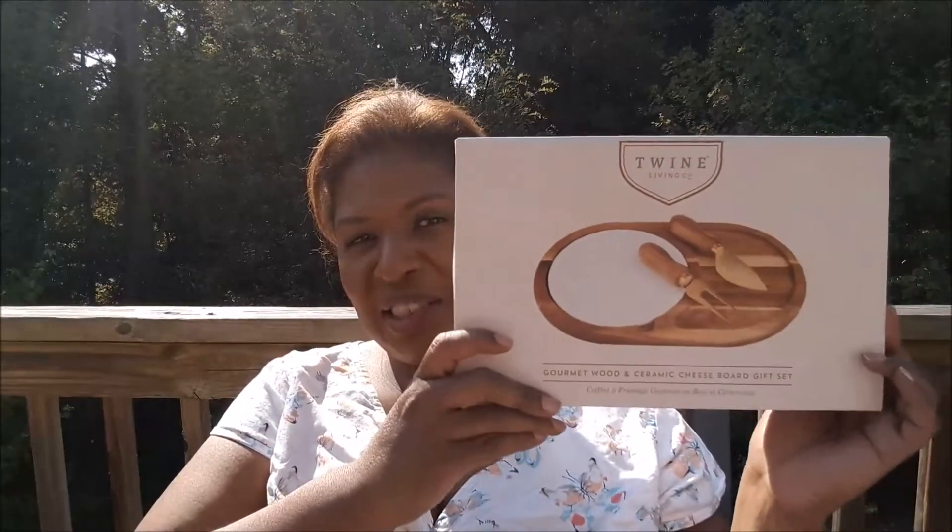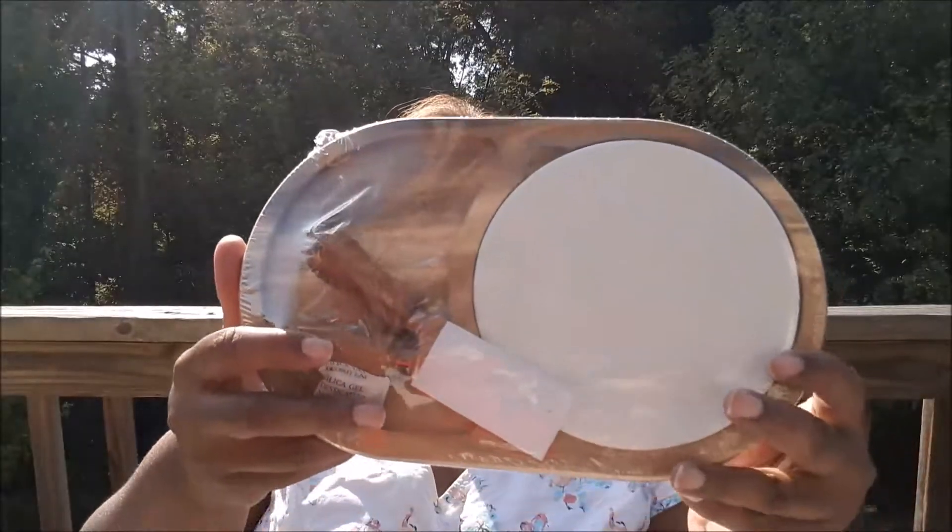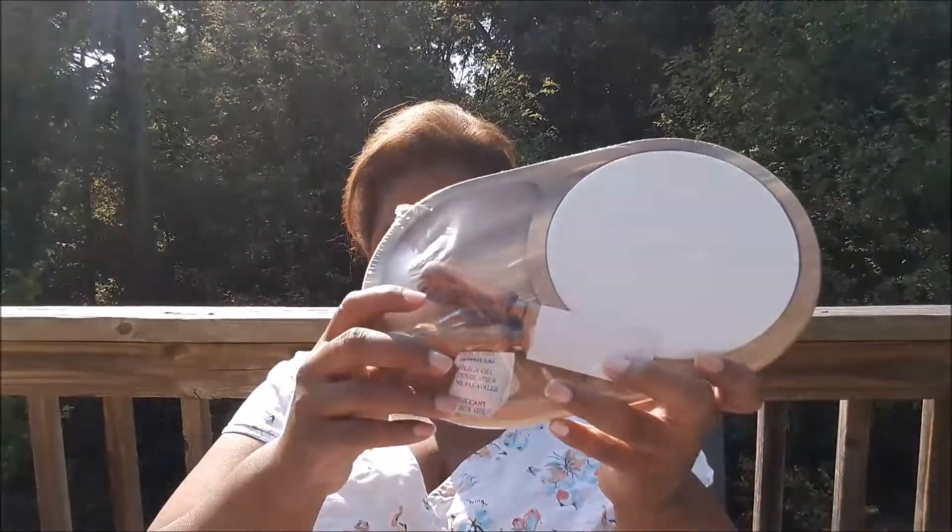And then I remember I chose this too — this wood and ceramic cheese board. I thought this was really cute and would be a fun thing to get in a box, something I don't get every day and probably wouldn't buy for myself. But now that I have it, of course I'll be glad to use it and enjoy it. That's the little ceramic plate, and it's wood with the cheese knife and cheese fork.